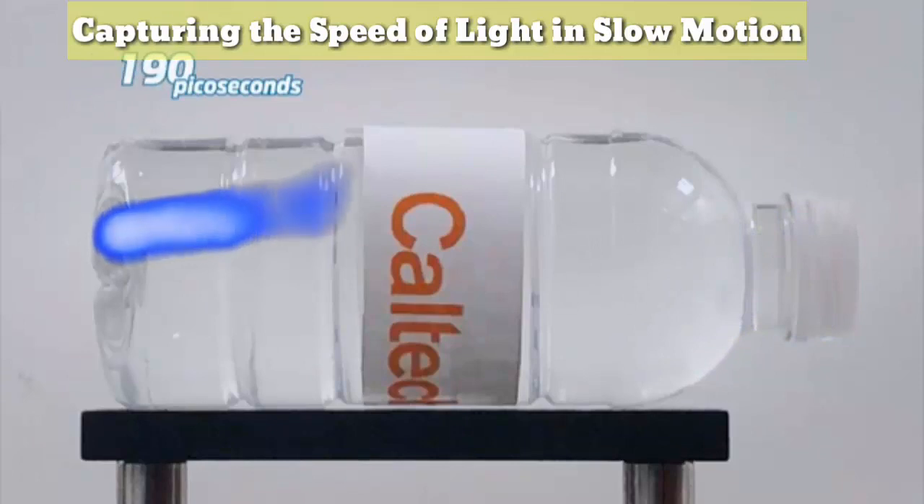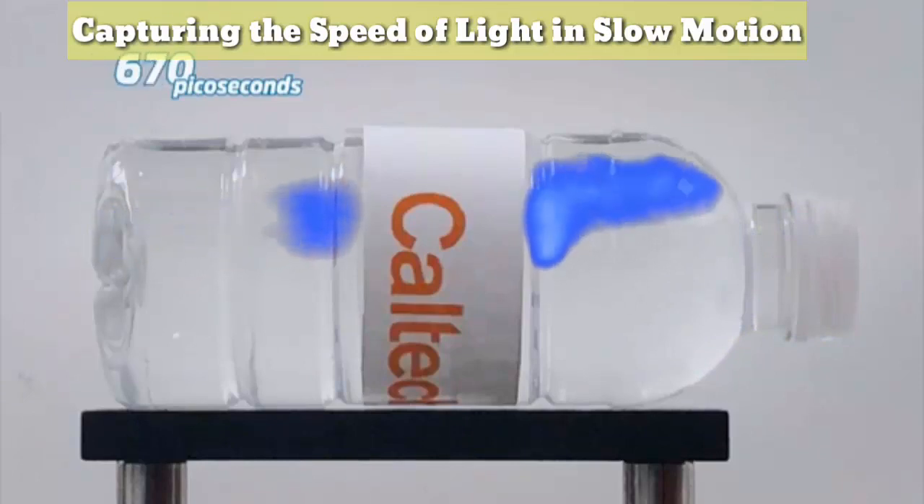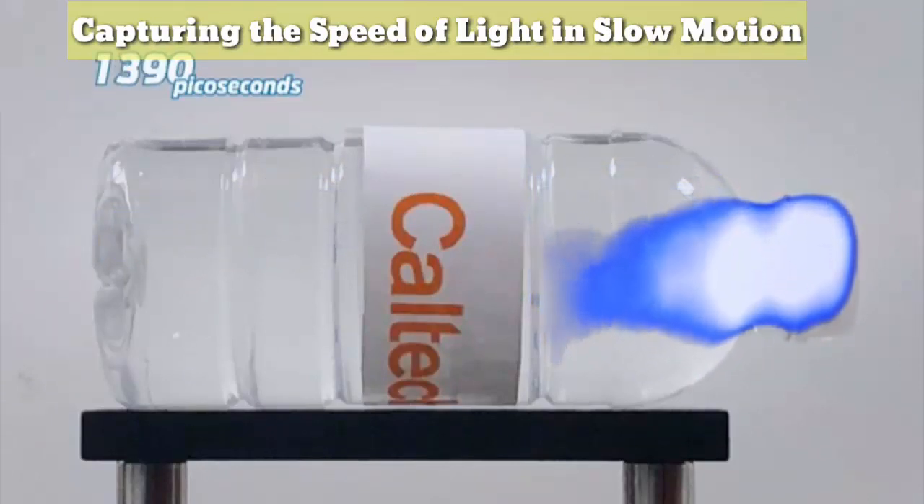To follow the light moving through the bottle. It may not look like it, but this is actually real. It's refracting the photon.